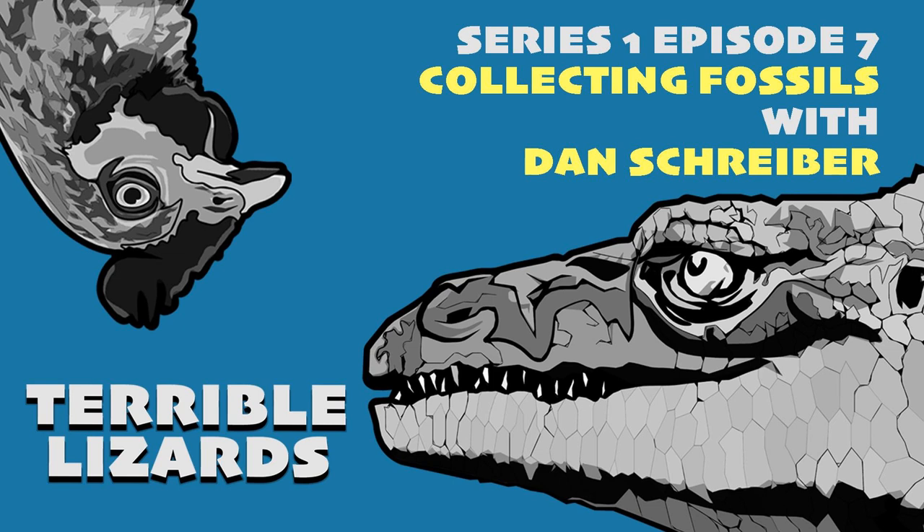Once the bones are back, most go into storage, because productive places like Inner Mongolia can yield more material in six weeks than a preparation team can clear in a year. In plaster jackets, fossils are safe for decades or even centuries. Dave once wrote a somewhat joking blog post saying all research money should go to paleontology, since anything not excavated and protected will erode and be gone forever — unlike elephants, which can breed, or physics, where experiments can be rerun.